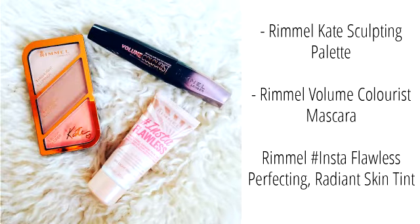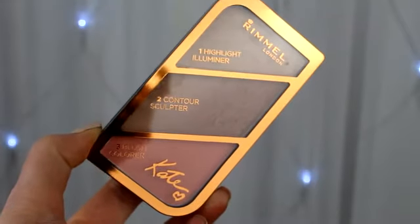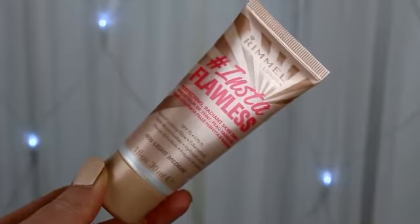I managed to pick up three makeup products from the brand. They're not on offer right now, but in Boots and Superdrug they're three for two at the moment, so if you like any of the products, definitely check out that offer. What I picked up was the new Kate Rimmel London contour palette — it doesn't actually have a name, but it's a highlight, contour, and blush palette, and I got it in number two, Coral Glow. The other thing I got was the Insta Flawless primer, described as a perfecting radiant skin tint — the packaging was really eye-catching.